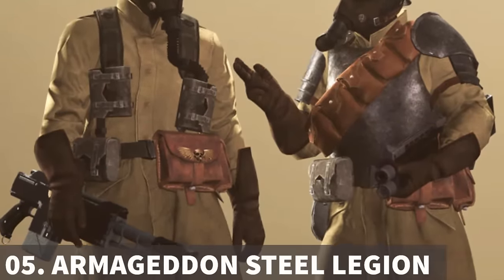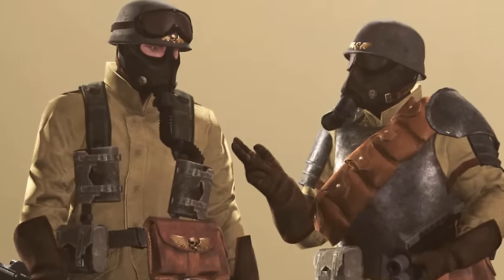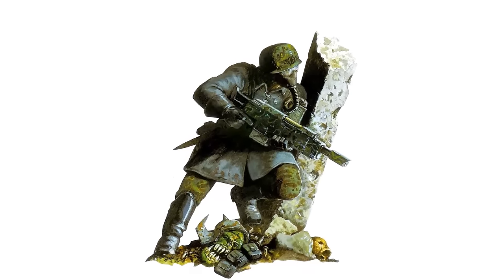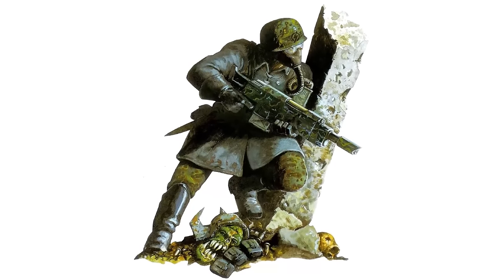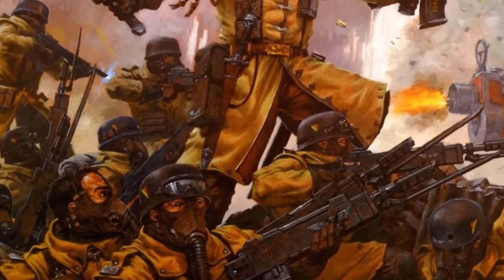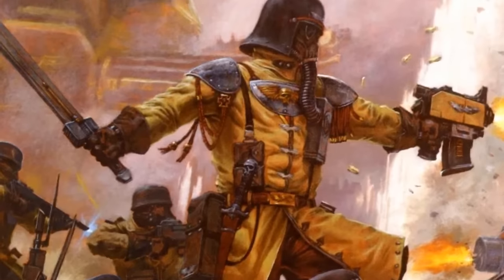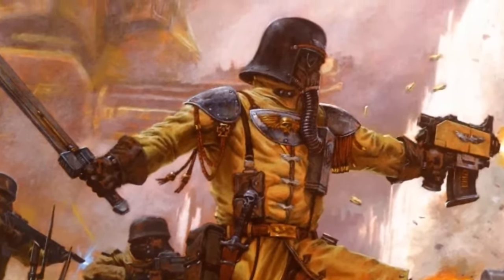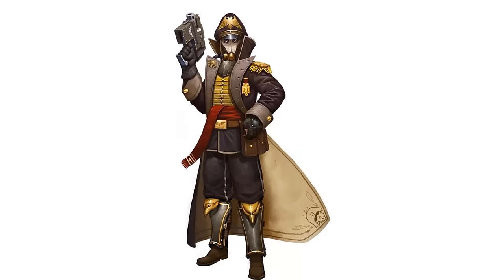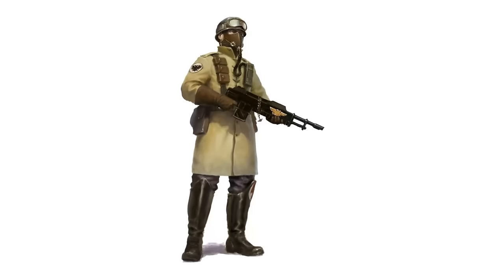The Armageddon Steel Legion is a mechanized infantry regiment of the Astra Militarum, known for its defense of the Imperial Hive World of Armageddon. The world's industrialized nature allows for the production of large numbers of Chimera armored transports, which the Steel Legion employs for mounted infantry operations. These highly mobile forces excel at rapidly deploying vehicles and overwhelming the enemy's front lines before dismounting to clear the area. They are heavily protected against the toxic and polluted environment of Armageddon — troopers wear protective trench coats, gloves and visors to minimize exposure to the corrosive atmosphere, and each soldier carries a rebreather unit to filter out airborne poisons. Vehicles of the Steel Legion are fully enclosed with airtight seals to protect passengers.